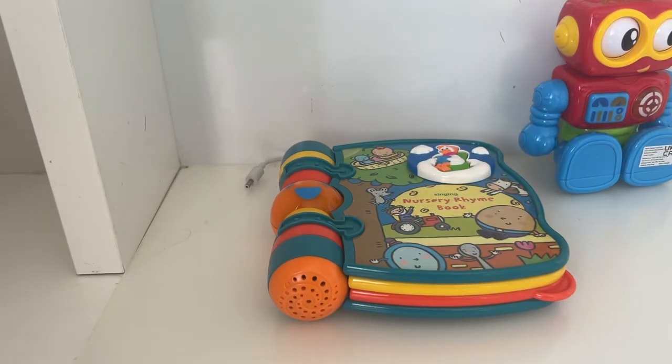Previously in this series, we looked at one of the, I would dare to say, worst VTEC toys in existence, and I'm glad to say that today we're probably looking at one of the best, or at least one of my favourites.